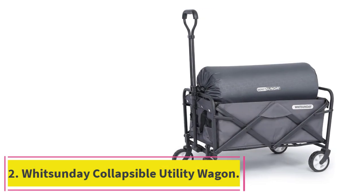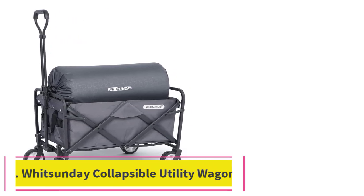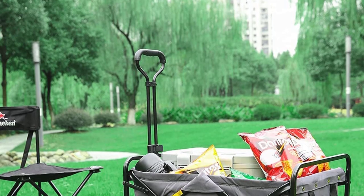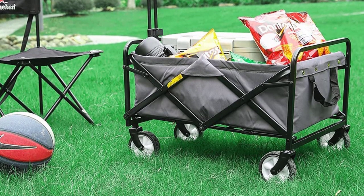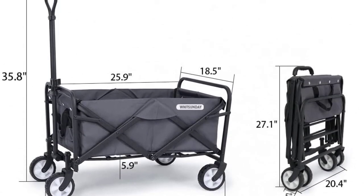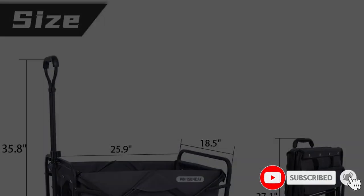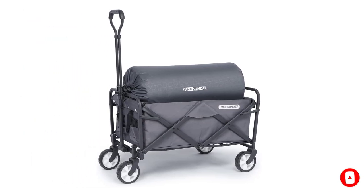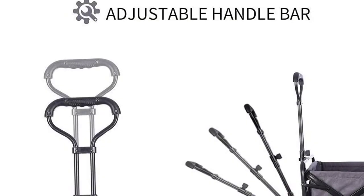Number 2: Whitsunday Collapsible Utility Wagon. Whitsunday's iteration of the foldable wagon may cost a fraction of the price of other comparable wagons, but is still a great option for the beach, park, or sports games. At 120 pounds, the capacity is on the smaller side, but that's part of what makes the wagon so convenient. It weighs just 19 pounds and folds up so compactly that it can easily fit into a storage bag, not included. It's also exceptionally easy to assemble and use.